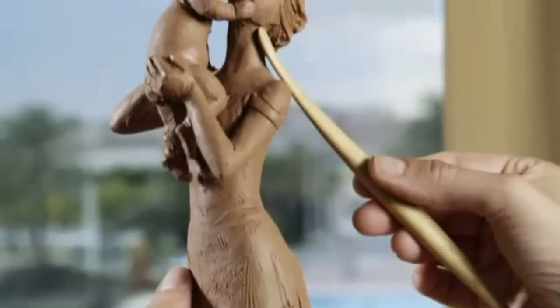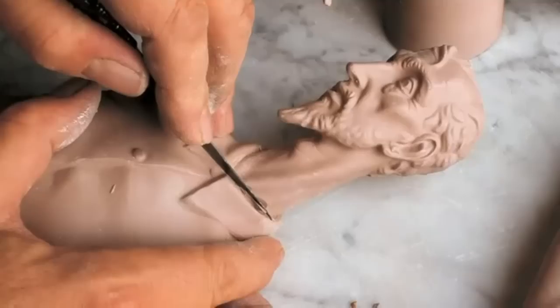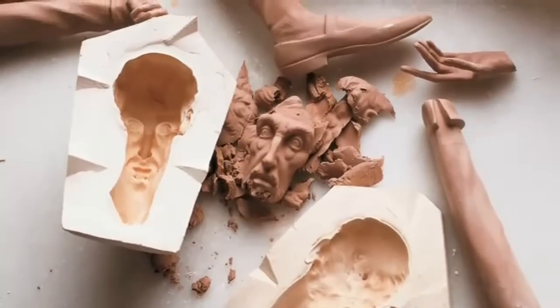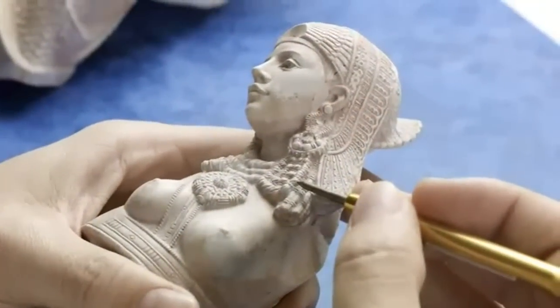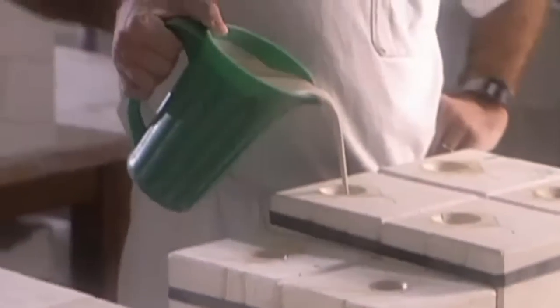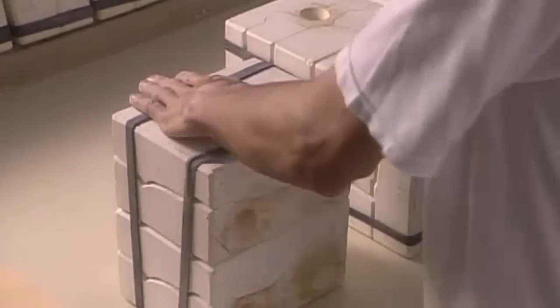The artistic team at Lladró creates pieces in clay following traditional sculpturing techniques. The original model is then fragmented and each part is reproduced in plaster. Each plaster fragment is painstakingly decorated by expert hands. Lastly, the final moulds are produced to make exact reproductions in porcelain.